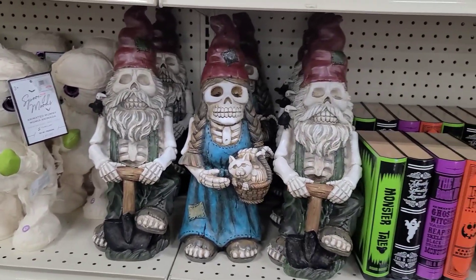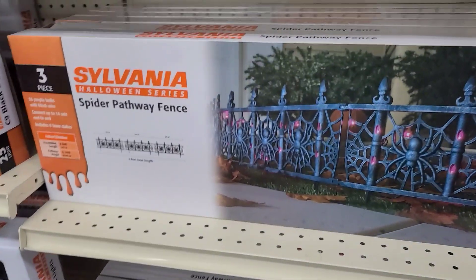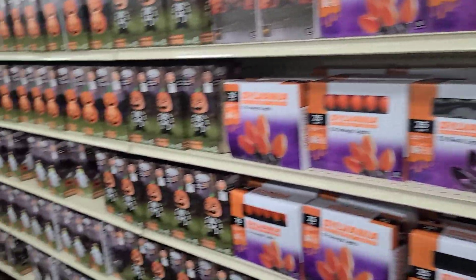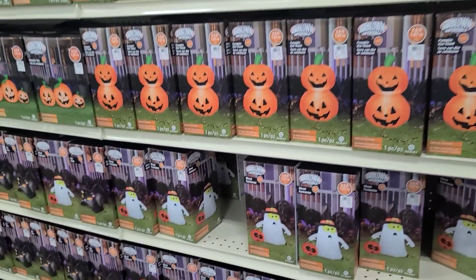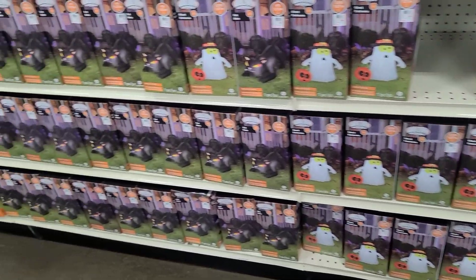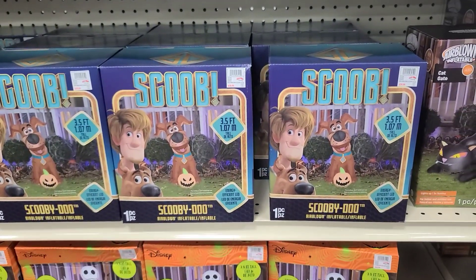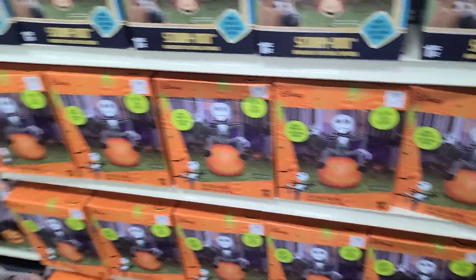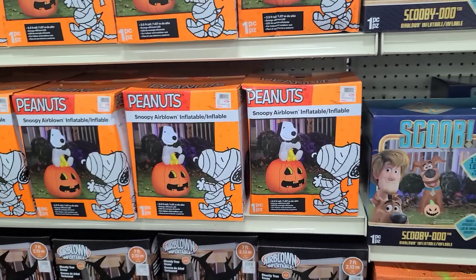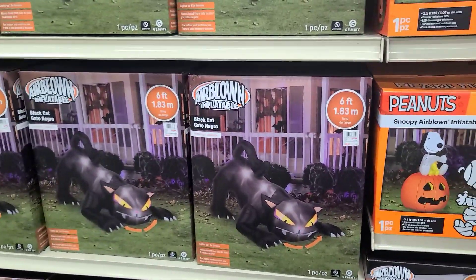Look at those gnomes! Some cats on a pumpkin. Spider pathway fence. Plenty of air-blown items for about $25 each — three feet tall, black cats. Here's Scooby — he is $40, three and a half feet. Jack is $50. Snoopy is $40. Scary tree. And a six-foot cat for $100.